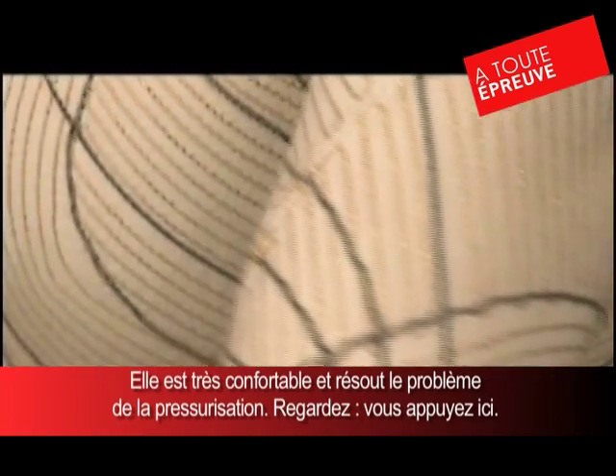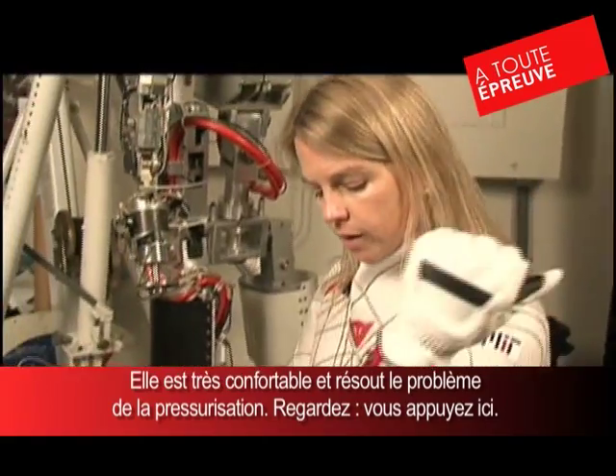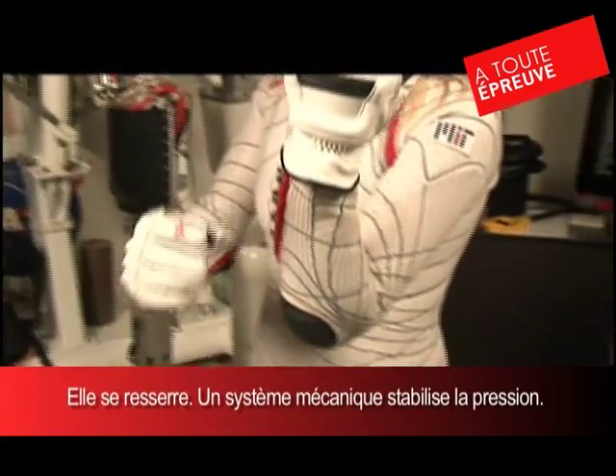The trick to mechanical counter pressure is: if we put it on and it's pretty comfortable, then we want the ability to, while it's on, be able to kind of cinch it up and get that final pressure production.